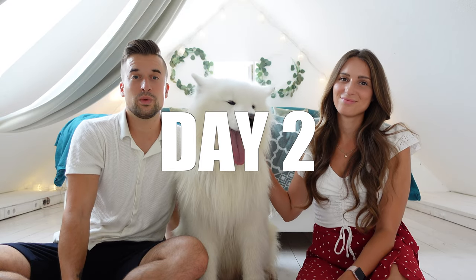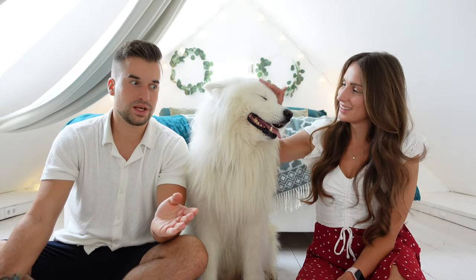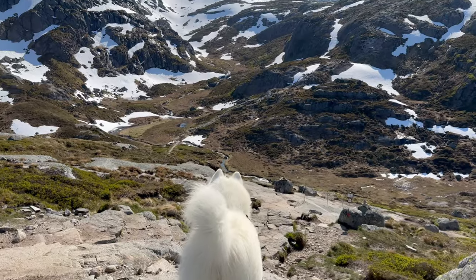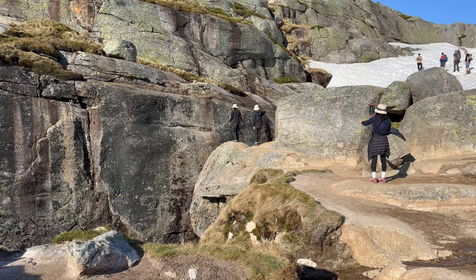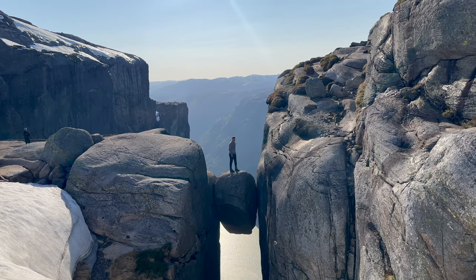On our first full day in Norway we traveled to Kjerakbolten. It's a famous stone stuck between two cliffs — it looks spectacular. The hike itself was pretty exhausting but also very very beautiful and we can only recommend you do this as well. If you're crazy enough you can also jump on the stone — many people do it. I was way too scared, Felix as well, but he actually did it. This crazy guy went on there.